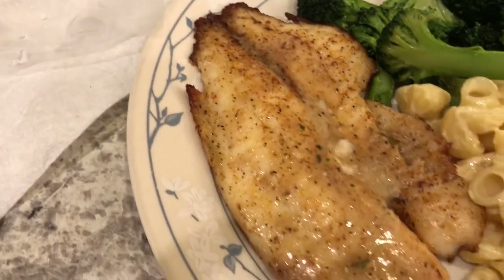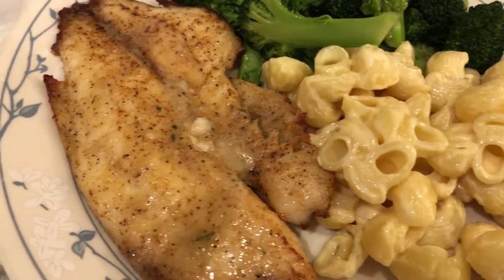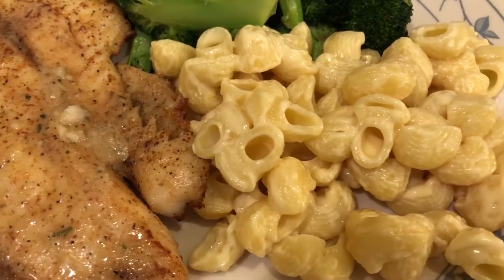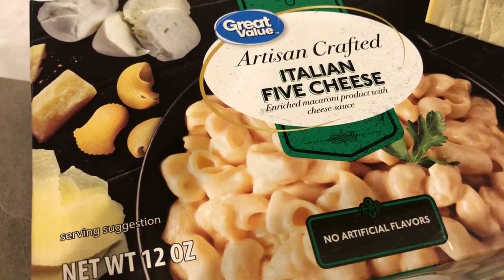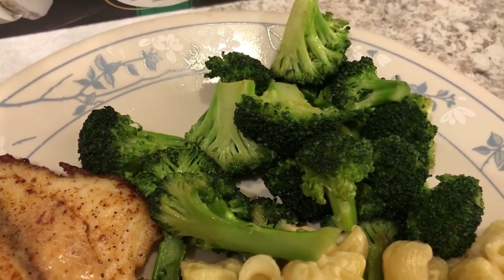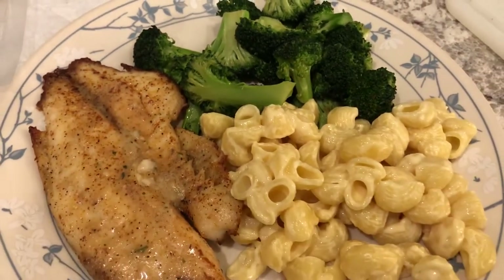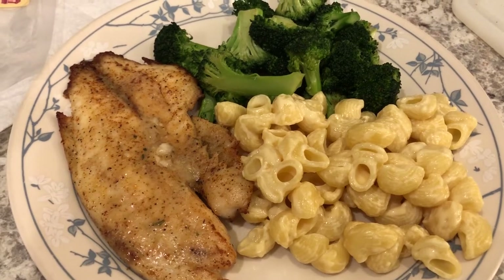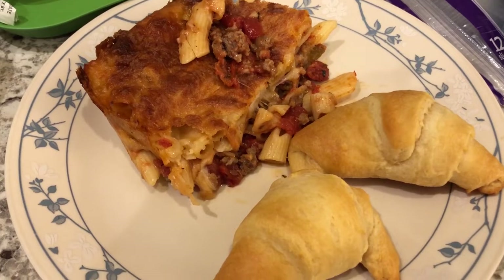I just sautéed the tilapia with some seasoning and garlic butter. We are also having some macaroni and cheese from Walmart — it is their artisan crafted Italian five cheese — and Howard and I tasted it just now and it was pretty good. I also had some fresh broccoli in the fridge that I sautéed in some sesame oil and seasonings. Trying to eat pretty healthy tonight, with the exception of the mac and cheese.